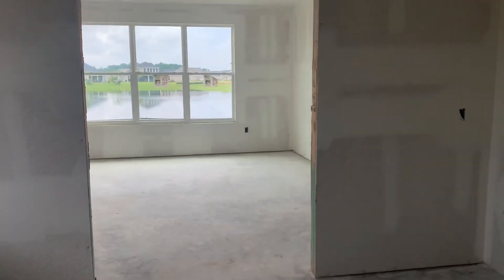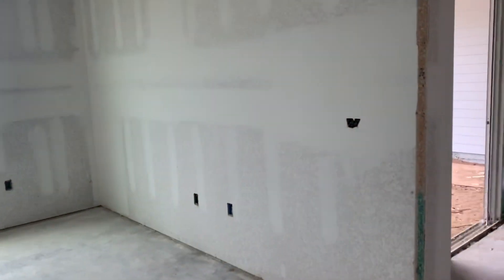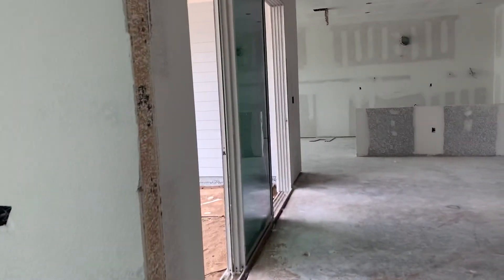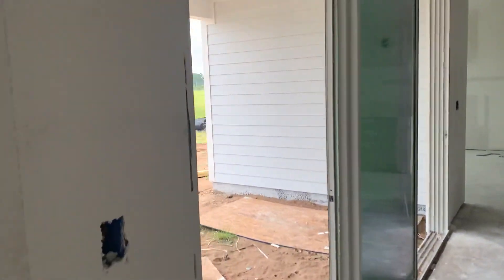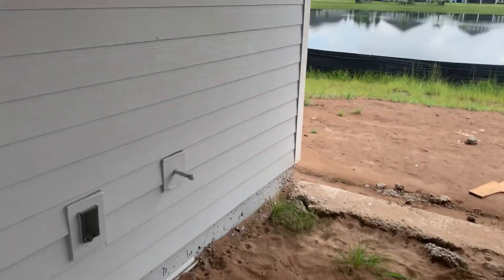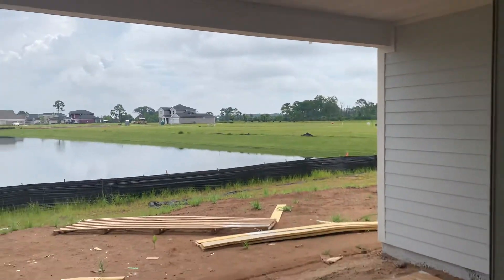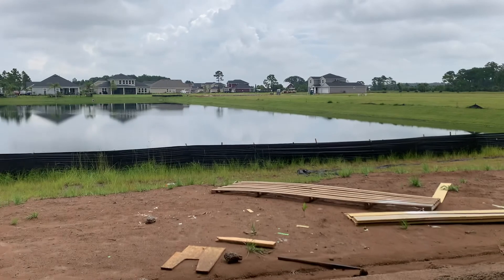So this is our Torres floor plan — one of the most popular here in Kingsley Creek. And finally, a good lanai under roof, very easy to screen straight in.